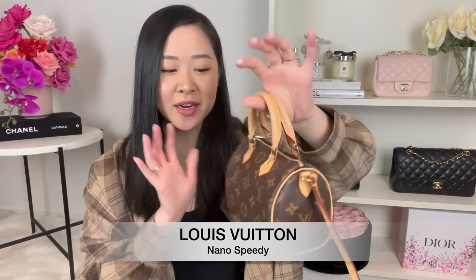Since we're on speedies, I'll also talk about my nano speedy. I looked online and I think this original version without the detachable strap has been discontinued — Louis Vuitton only offers the newer version now with a detachable adjustable strap at $2,550. I've done a comparison video between the two which I'll link above, but the new version looks smaller and the proportions just don't look right to me. For $2,550 I'd say a hard pass on the new nano speedy — it's just not worth it.